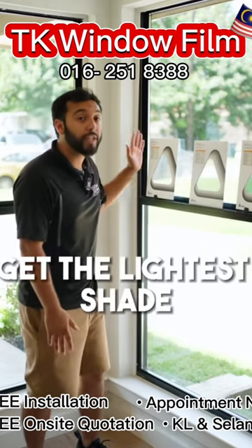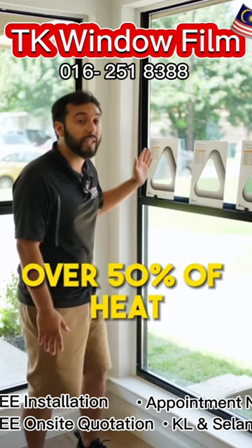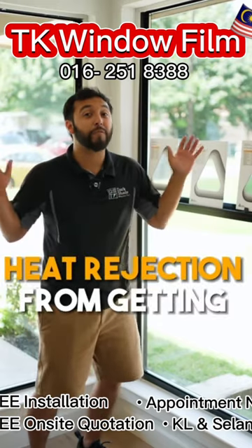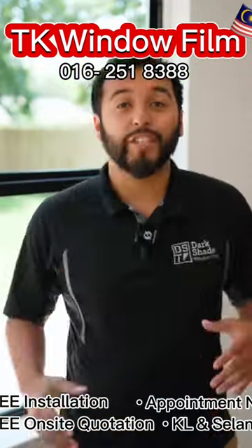Even if you get the lightest shade, you're still going to block over 50% of heat. And if you get one of the darkest shades, you're going to be closer to that 70% heat rejection from getting inside your home windows.